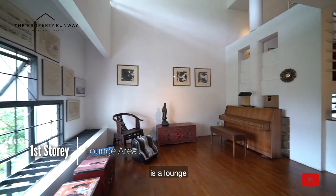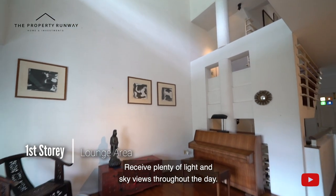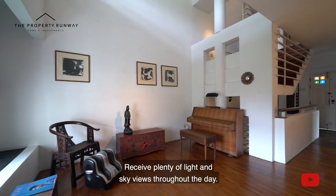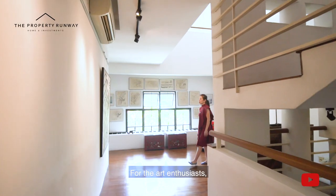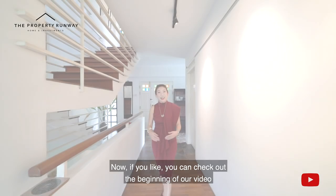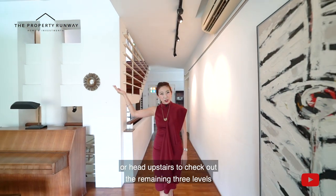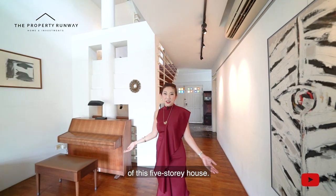Just outside this room is a lounge with a ceiling height spanning over two stories. We see plenty of light and sky views throughout the day. For the art enthusiasts, turn this into your very own art gallery. You can check out the beginning of our video or head upstairs to check out the remaining three levels of this five-story house.